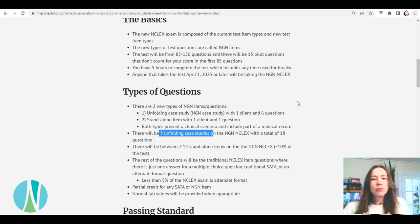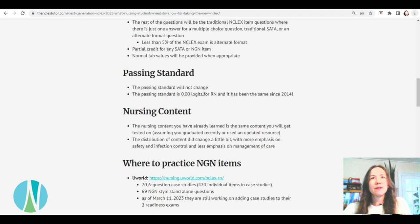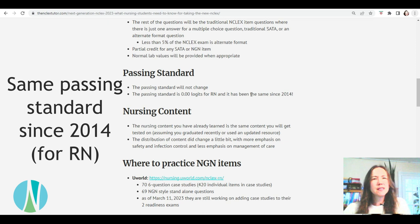When I look at the numbers of how much of the test is actually new, it's about 25% — that's the new case studies and the new standalone items combined. They have a passing standard where they look at how hard the questions are, and they're actually not making the test harder. It's called logics — it's kind of hard to understand — but it's been the same passing standard since 2014. Even though the questions are changing with the case studies and standalones, it's not like they're making the test way harder.